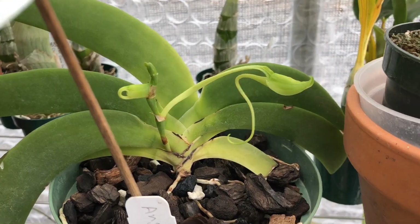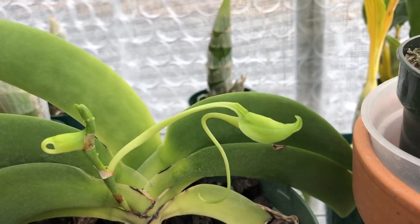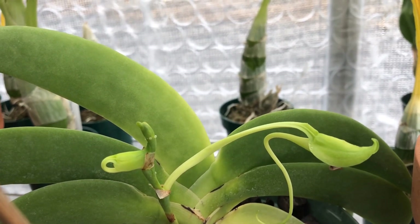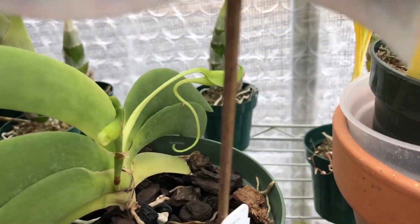Next to it is my Angrecom leones, and as you can see it has a bud forming here, and there is a bud forming here as well. So I am very excited to finally see this bloom and to finally be able to show you all that.